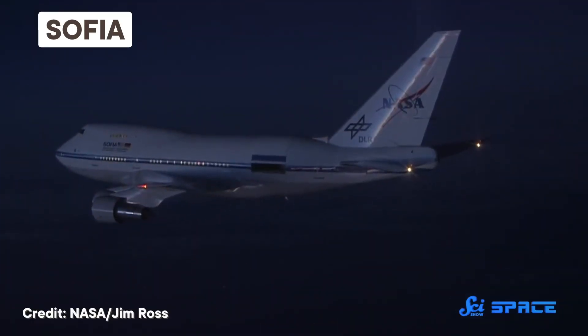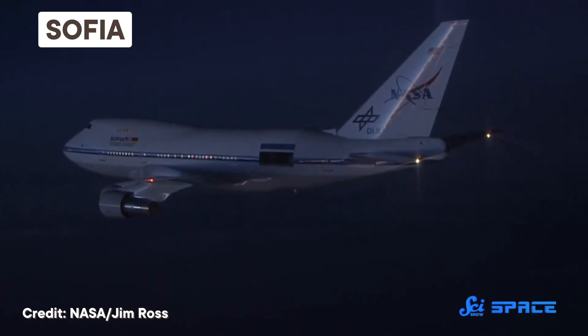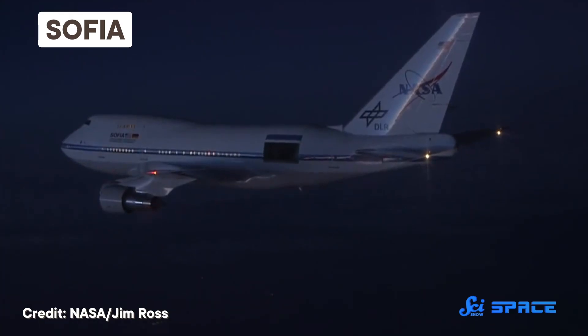The Stratospheric Observatory for Infrared Astronomy, or SOFIA, features a telescope larger than Hubble mounted inside a Boeing 747SP aircraft. That is a telescope that flies. But after 12 years of science, its mission has come to an end.